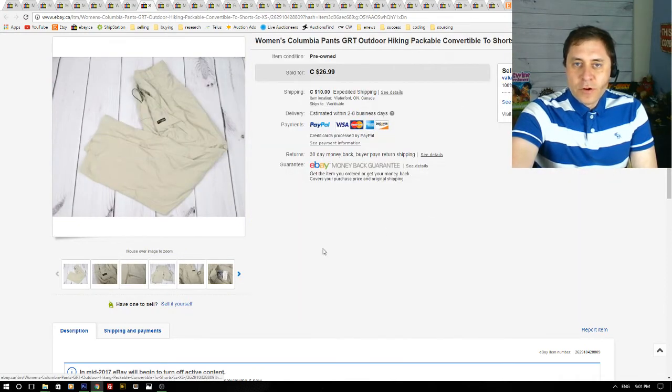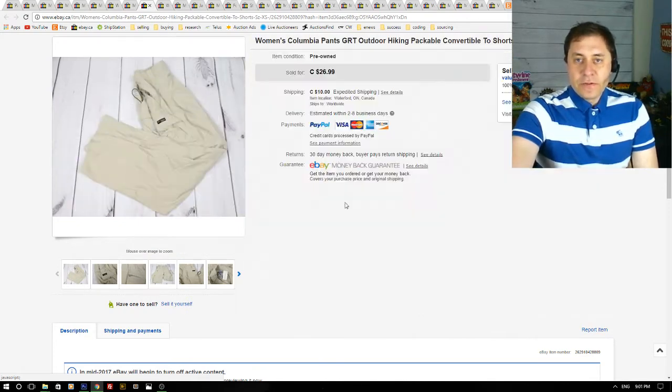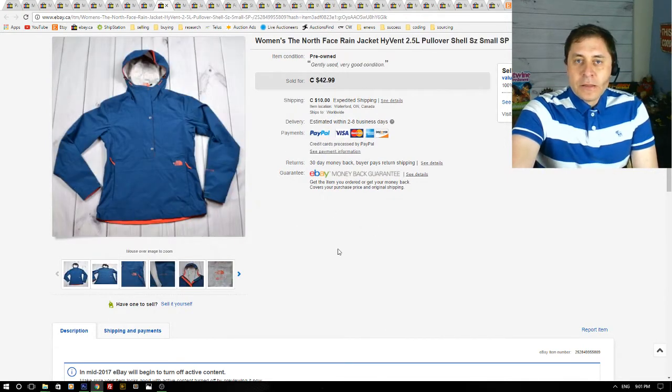Next up is women's Columbia GRT hiking cargo pants, extra small size. I picked these up for about $7 at a thrift store and they sold for $27 — a nice $20 profit. Columbia pants are a good seller and a bread and butter item if you can get them cheap.